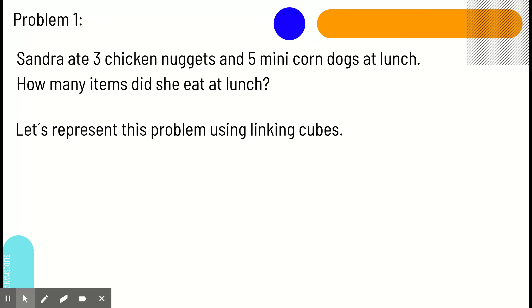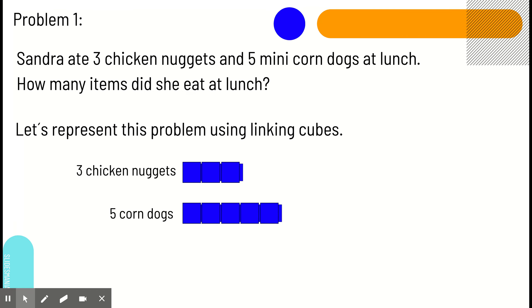Ms. S is going to read out some problems, and I'm going to show you how to solve these problems by using our new strategy, and then you'll get a chance to solve some problems on your own as well. Problem one: Sandra ate three chicken nuggets and five mini corn dogs at lunch. How many items did she eat? We are going to use Lincoln Cubes to represent our problem. Here are the three chicken nuggets Sandra ate and the five corn dogs she ate as well.